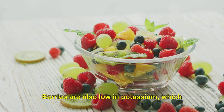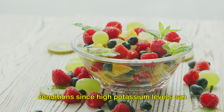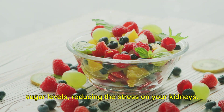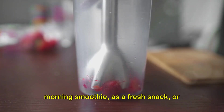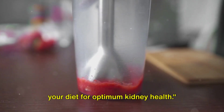But that's not all. Berries are also low in potassium, which is essential for those managing kidney conditions, since high potassium levels can be harmful. Moreover, they are high in fiber, which aids digestion and helps control blood sugar levels, reducing the stress on your kidneys. So whether you enjoy them in your morning smoothie, as a fresh snack, or sprinkled over your favorite dessert, make sure to include a variety of berries in your diet for optimum kidney health.